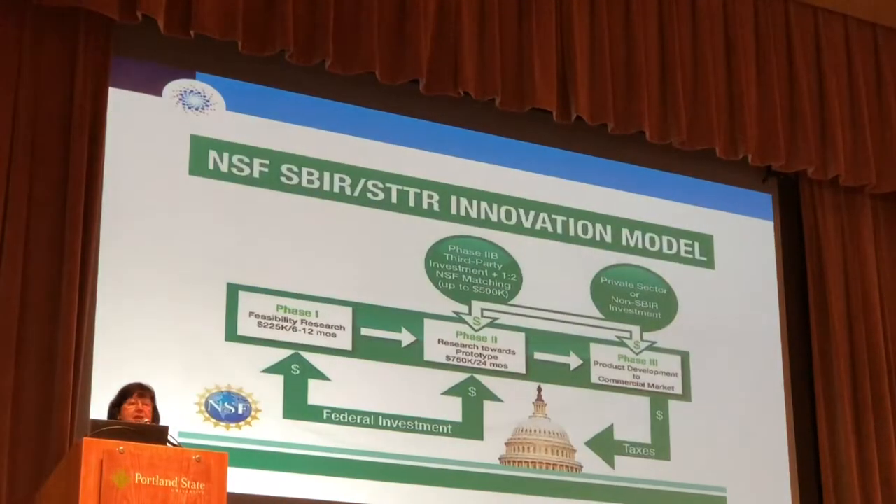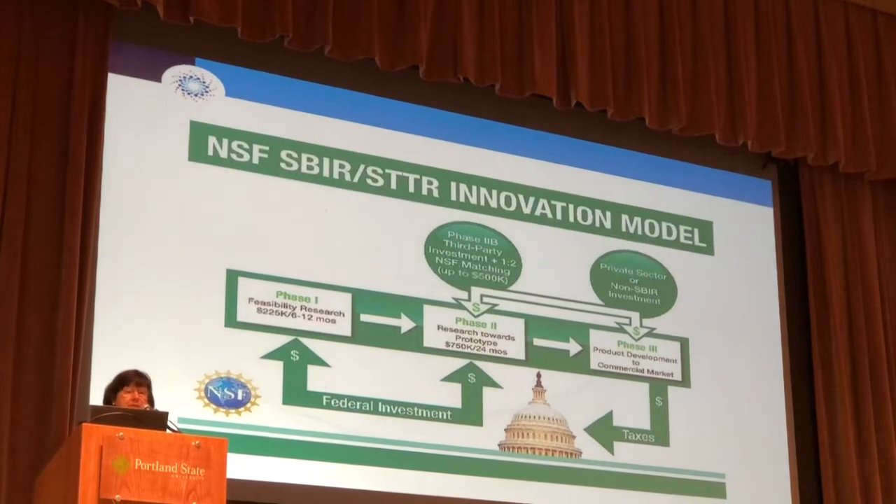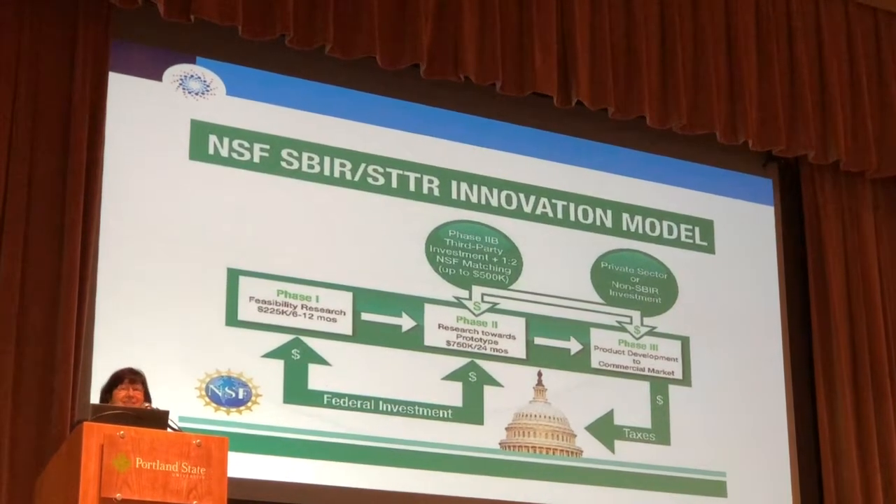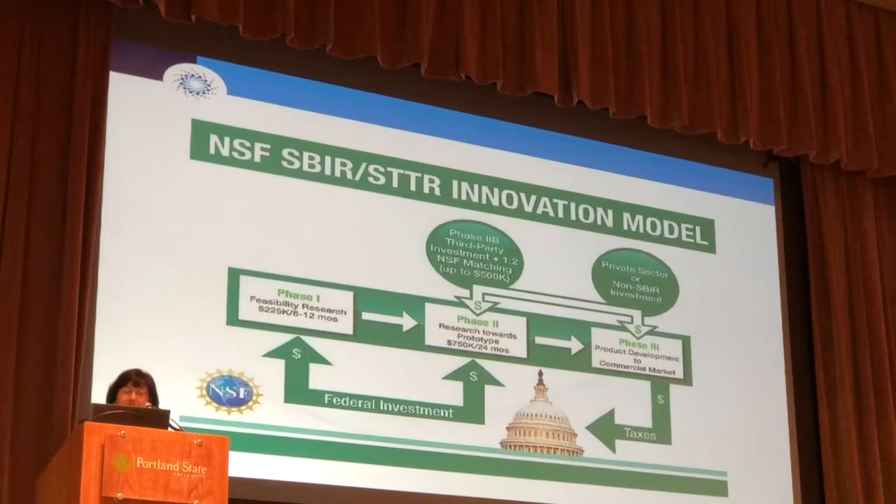Thank you very much. All right, so I have lots of slides and I have to talk really fast. I apologize. But first I want to say just thank you for having me here. What beautiful facilities. Thank you so much for allowing us to be here.